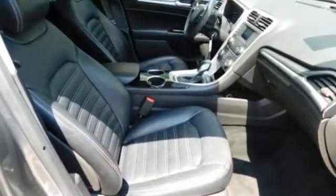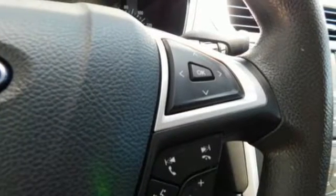It's well-equipped, including the music system with a CD player and MP3 input, along with a steering wheel with audio controls.